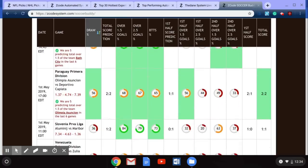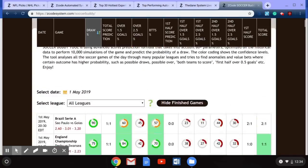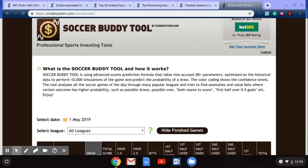Definitely give the Soccer Buddy a chance if you are a soccer bettor — it will hopefully help you grow your bankroll when betting on soccer from around the world. That's going to do it for us this month as we talked about the Z Code System automated systems to follow in May. If you're betting on baseball or soccer, be sure you're wagering with Z Code System and using these hot automated systems. We'll see you next time!